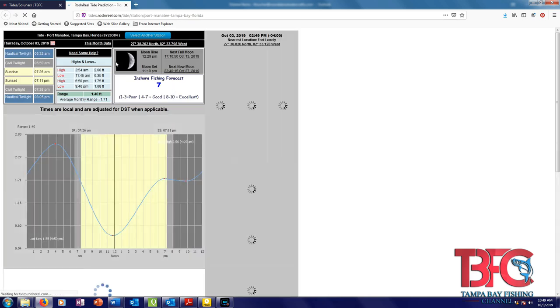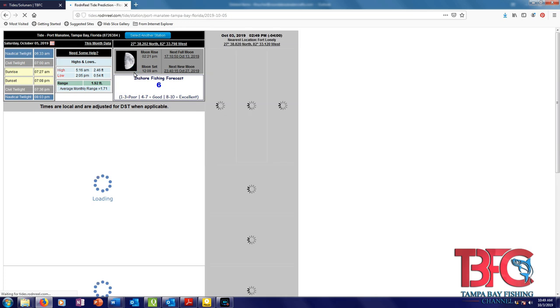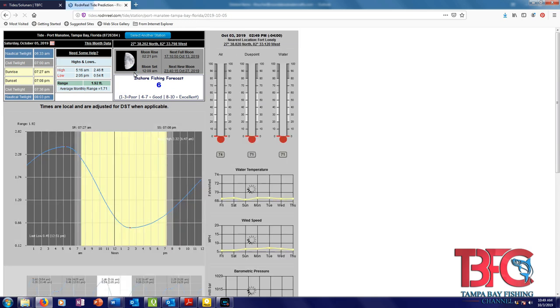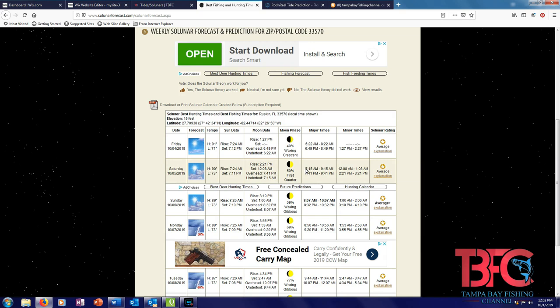As you can see on the tide chart, we have a high tide at 5:16 in the morning and then a low tide at 2:05. Now those times are not exact but they're close. I like this tide especially for grouper and snapper simply because it's a very long outgoing tide — it's not going to be overly strong, a little bit strong but not too bad. I think the bite will go off really well on the major and really well on the minor.